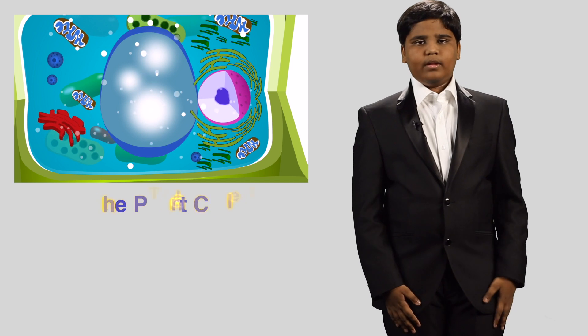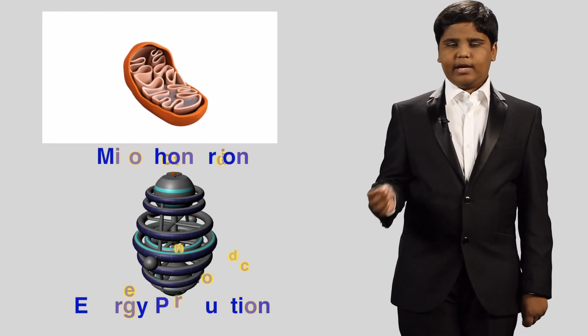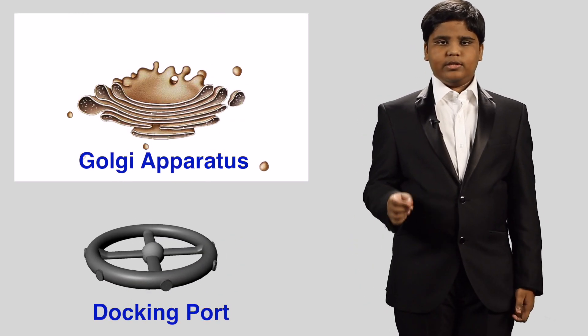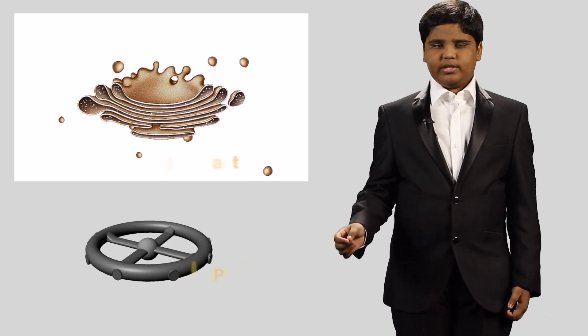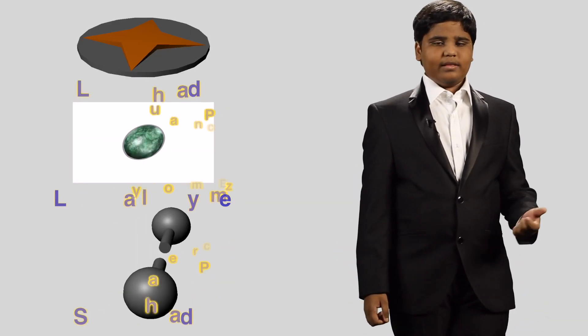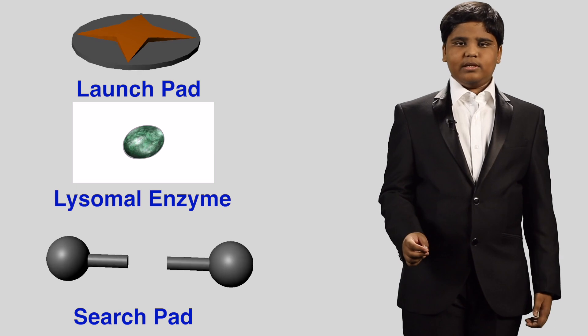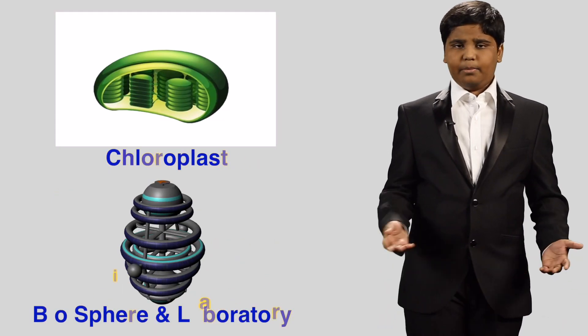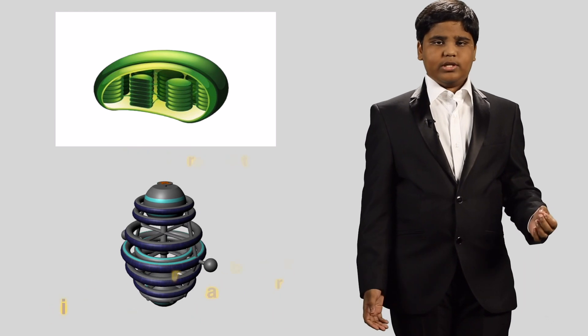The energy production torus of our space settlement resembles the mitochondrion, also known as the powerhouse of the cell. The Golgi apparatus has similar functions to that of the docking port of our space settlement. The launch and search pad are represented by the lysosomal enzymes of a cell. The biosphere and the laboratory have similar functions to that of a chloroplast of a plant cell.